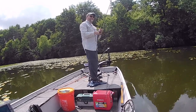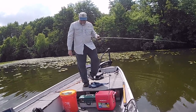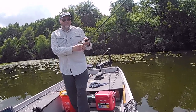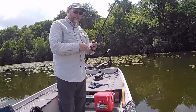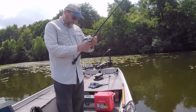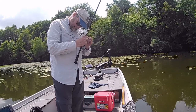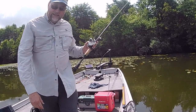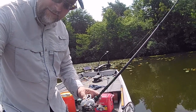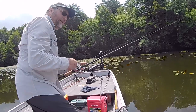Another big smash on the Real Deal Shad but I cannot get anything hooked. I should have probably hesitated just a second longer on that bite. I felt that fish but I didn't get him. A little bit frustrating. We're learning stuff about these baits — it's not quite the right bite today, but we're forcing it, and that's what happens when you force a bite.